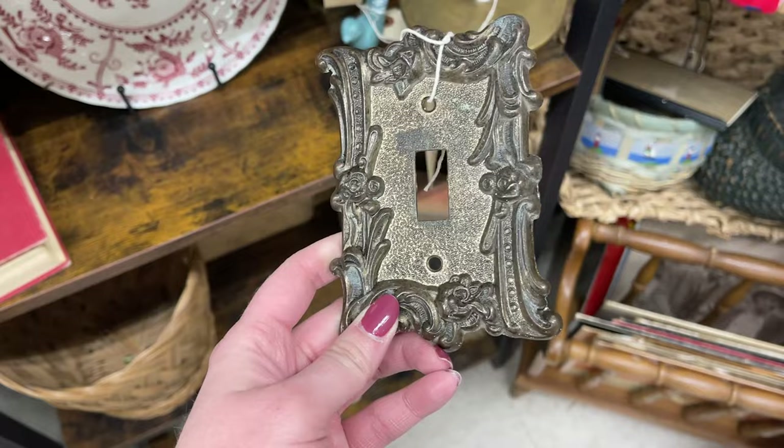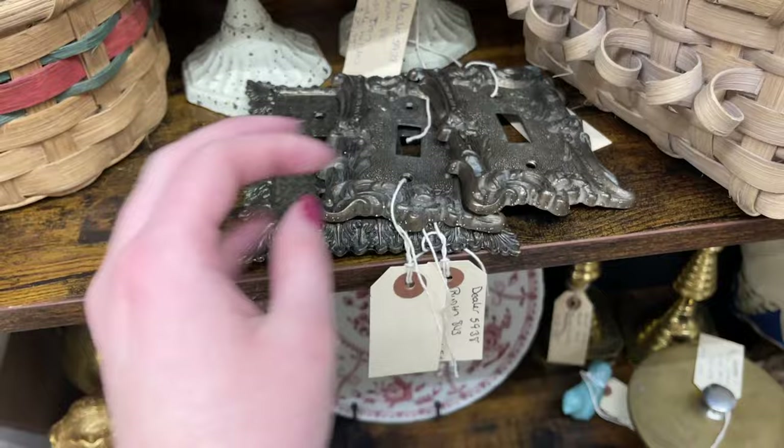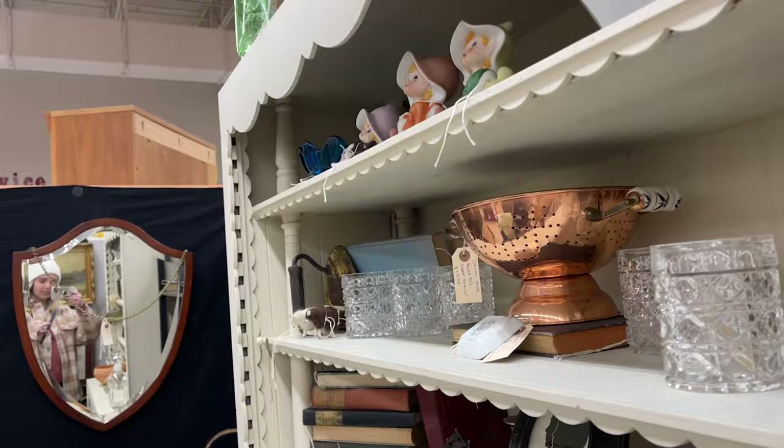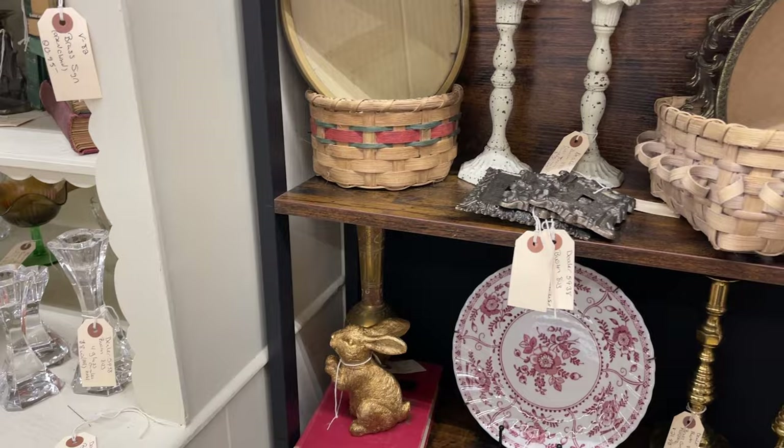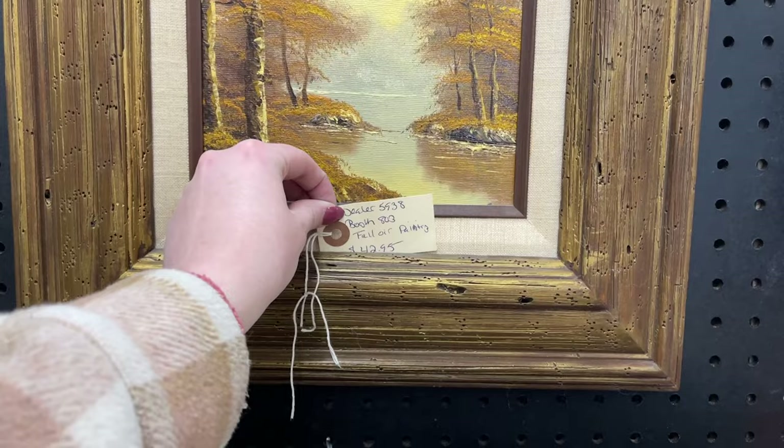I thought these light switch plates were really cool. They didn't have exactly the ones I needed for my makeover, but it got me thinking — should I switch out the light switch plates? That's such a fun and easy little renter hack. Let me know in the comments if you think this is a cute idea or if it would be a little tacky. I'm kind of toying with it and think it might add just a little extra detail in the space.